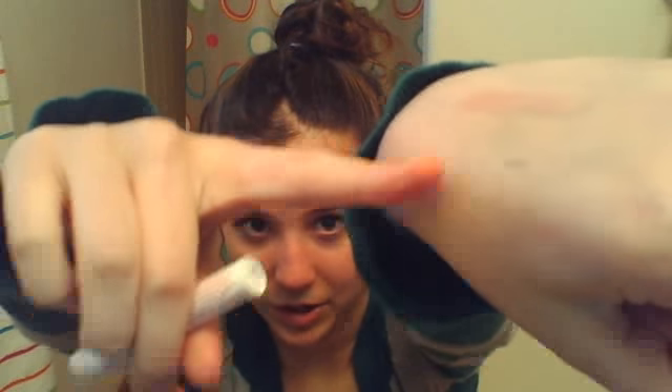Soft Lips is great, especially this one, because it's a really nice chapstick but it's also extremely tinted. I've used so much of this. It has a very light shimmer and it's very pretty and wonderful for springtime. I love it.